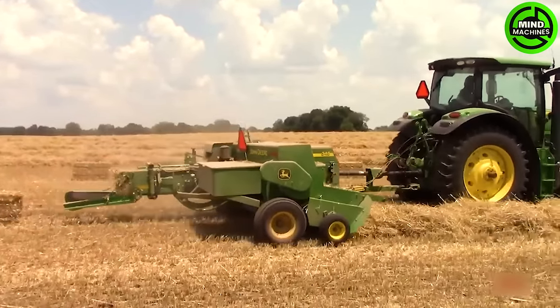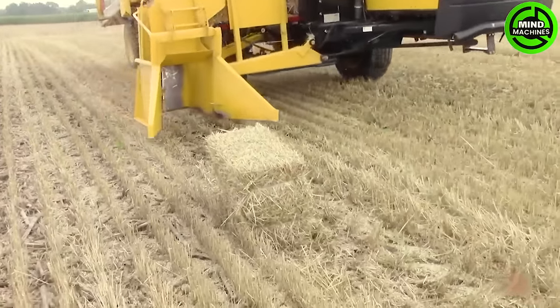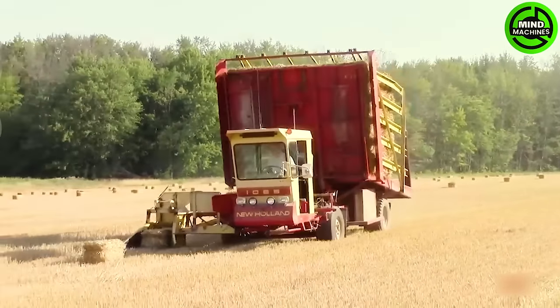The New Holland 1069 Stag Cruisers are revolutionizing the handling and shipping of packages. With powerful engines and robust construction, they excel at managing heavy loads and challenging terrains.